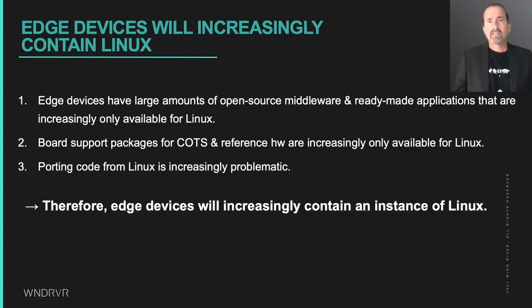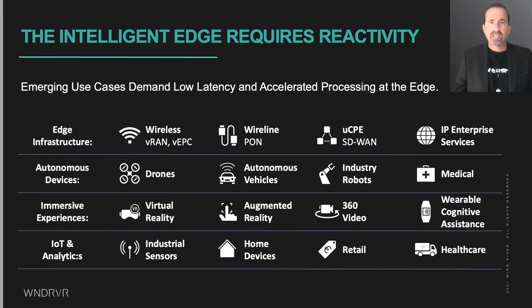Long story short, intelligent edge devices, especially those built around complex heterogeneous multicore processors, will increasingly contain an instance of Linux. Meanwhile, the intelligent edge requires low-latency reactivity for many categories of devices, from 5G connected infrastructure to autonomous mobile devices, robots, and various cloud-connected control systems.